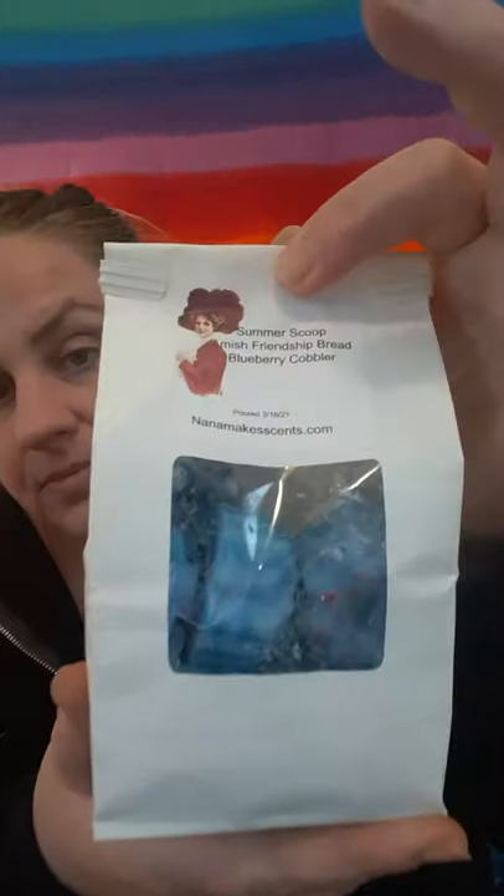The next one is Summer Scoop, Almond Friendship Bread, and Blueberry Cobbler. This is a fruity explosion — this one sends shivers up my spine. That Summer Scoop and that Blueberry Cobbler, they ain't playing. They smell so good together. It is like a blast of mixed berry sorbet, and then you get a little bit of the bready note from the Amish friendship bread. It is just banging.